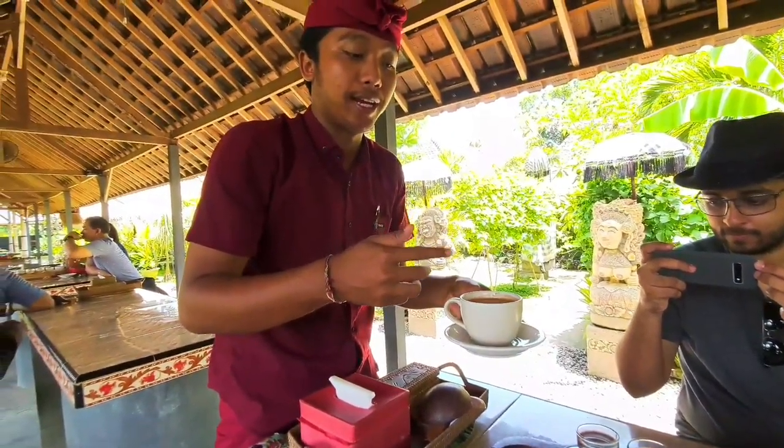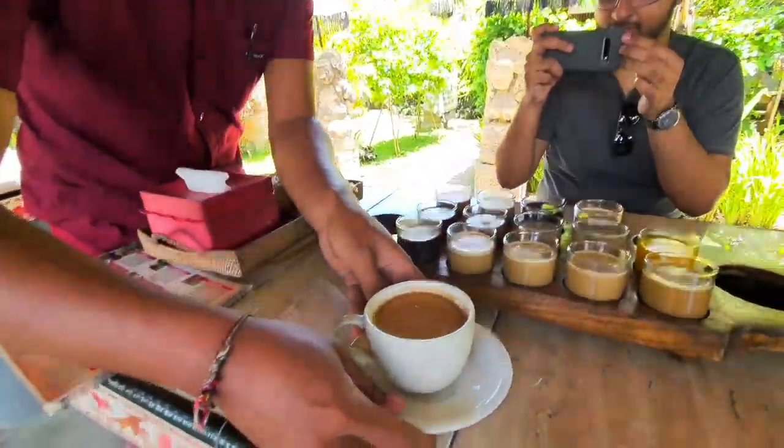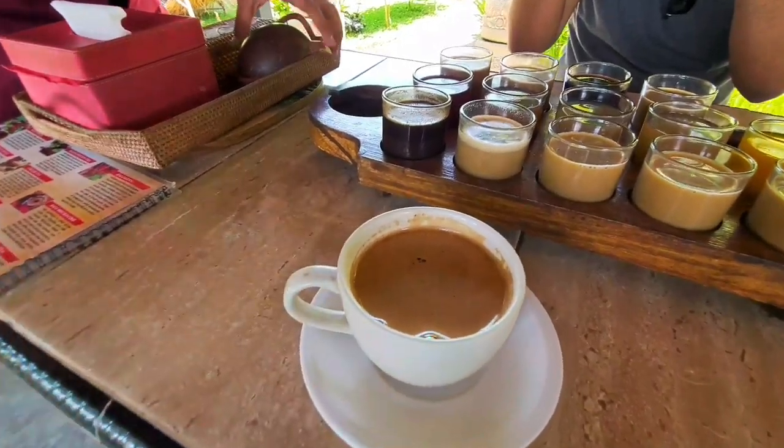So this one is the Luwak coffee here. In Bali we call it cappuccino — it's the cappuccino of Bali.